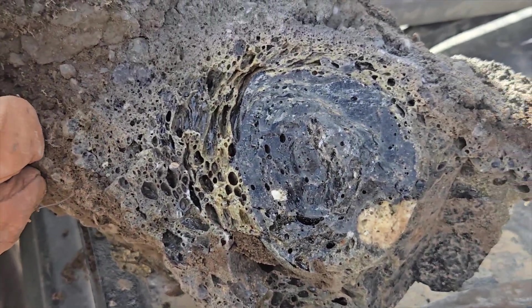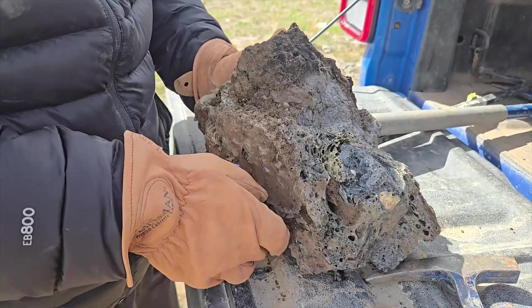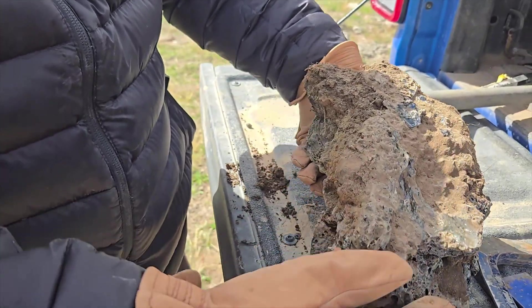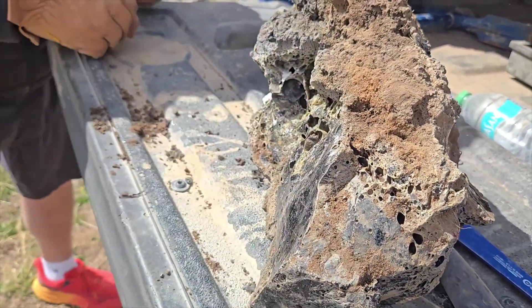Do you think it was a tree? I don't think it was. I think it was a tree. Because that's really round there. I know. It's more there. It's amazing. It's so... There you go.